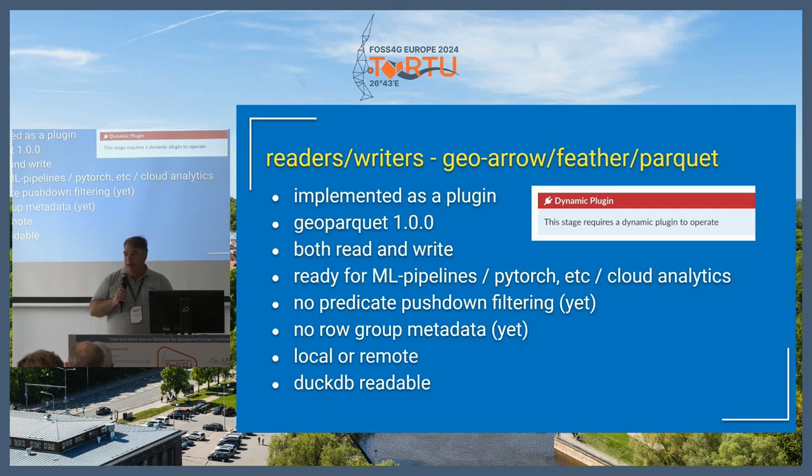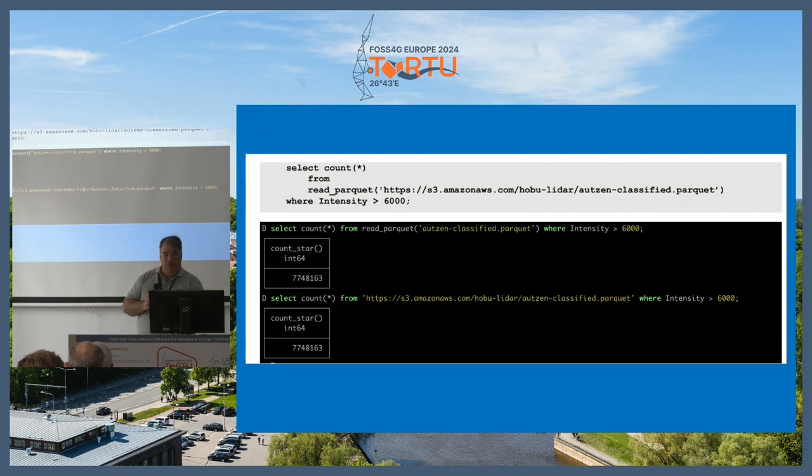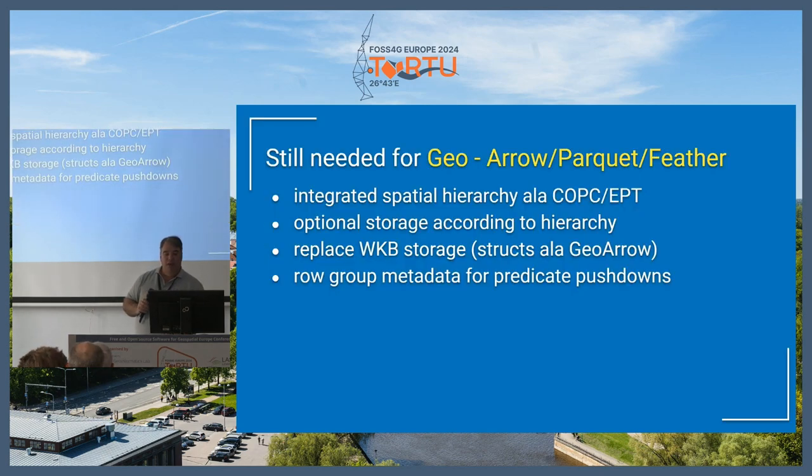The nice thing about GeoParquet is it is directly readable right now in DuckDB. Here's an example of reading a remote GeoParquet point cloud in DuckDB and filtering by an attribute, so you can do these things for various machine learning and AI pipelines right now. But there's still a lot of needs it doesn't support: there's no spatial indexing, no spatial hierarchy, the storage doesn't really correspond to the hierarchy, the geometry storage is well-known binary rather than higher-end structs that would be more compressible, and there's no row-group metadata, so it's hard to get access to subsets.